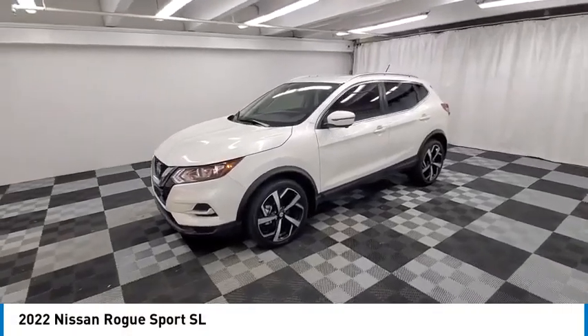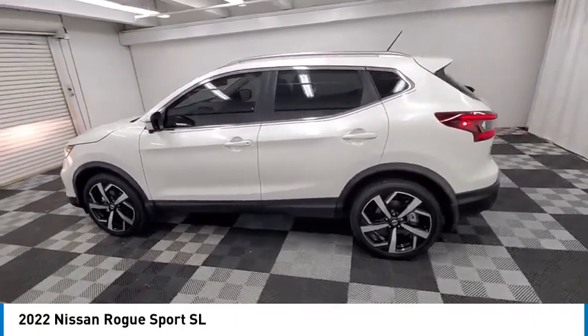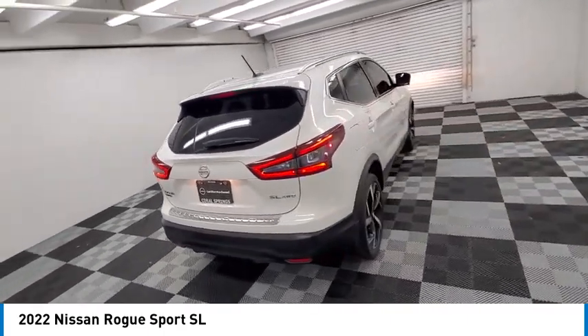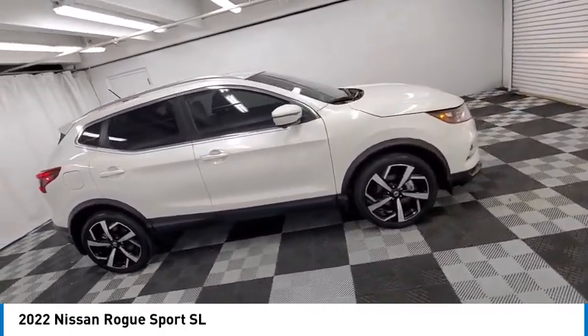Come test drive the 2022 Rogue Sport. The Nissan Rogue Sport is a subcompact SUV that provides all the functionality — a smooth ride, lots of cargo room, and a really roomy back seat — a recipe for a pleasant traveling experience.